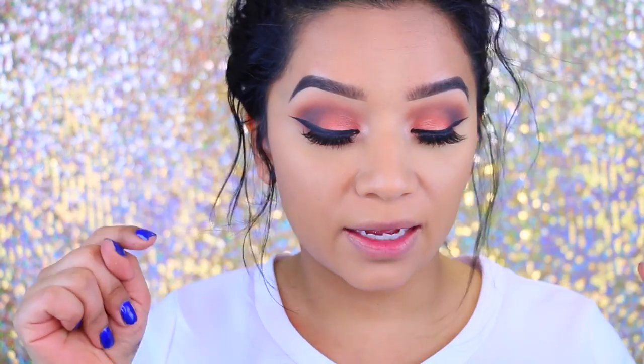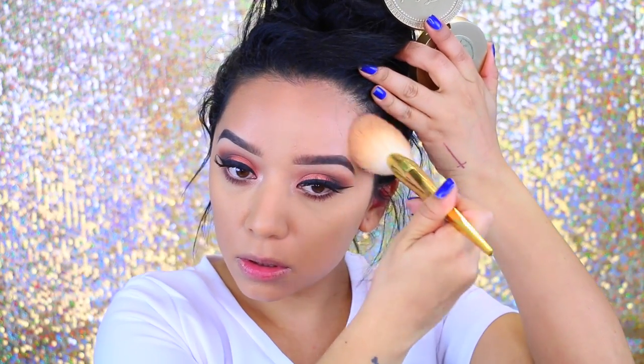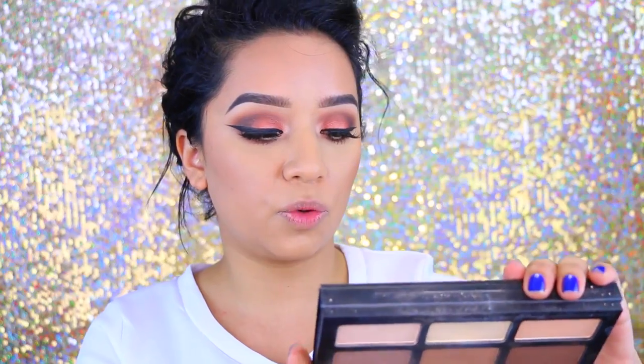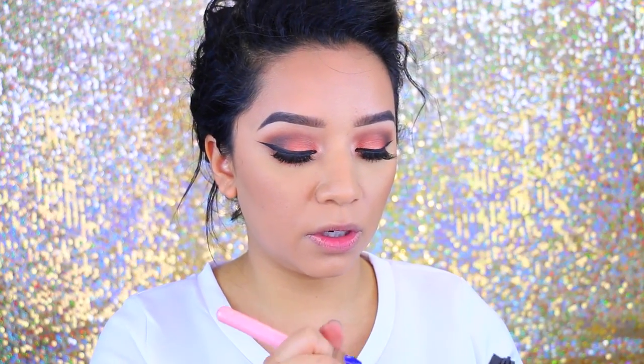I applied false lashes and I will have a link to which ones I used. Now let's move on to the face. I'm going to take the Too Faced Dark Chocolate Soleil Deep Tan Matte Bronzer and apply just a tiny bit all over my face. Then I'm going to take the Kat Von D Contour and Light Palette, take two shades, mix them, and use that to contour. I'm going to take the Luxie 512 Small Contouring Brush to chisel out my cheekbones.